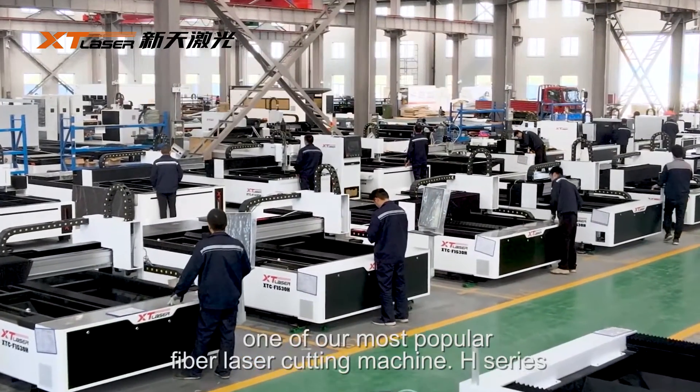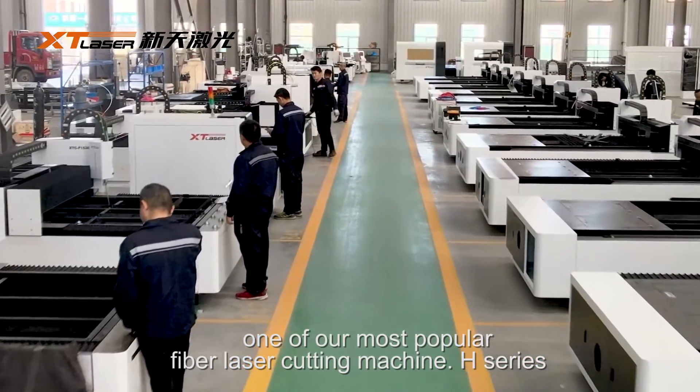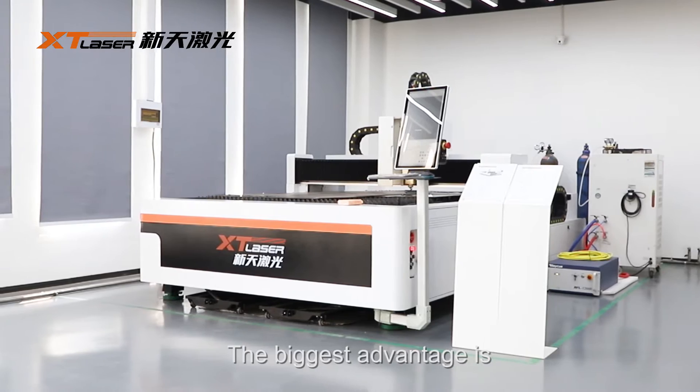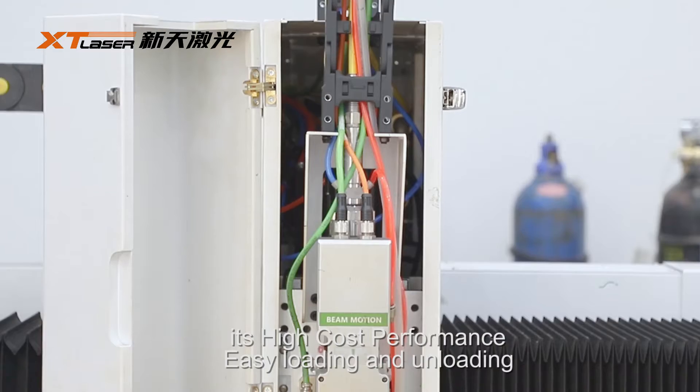Today we will introduce one of our most popular fiber laser cutting machines, the H-series. The biggest advantages are the high cost performance and easy loading and unloading.